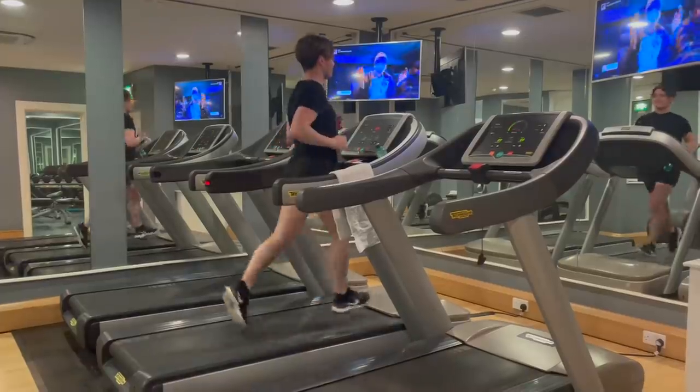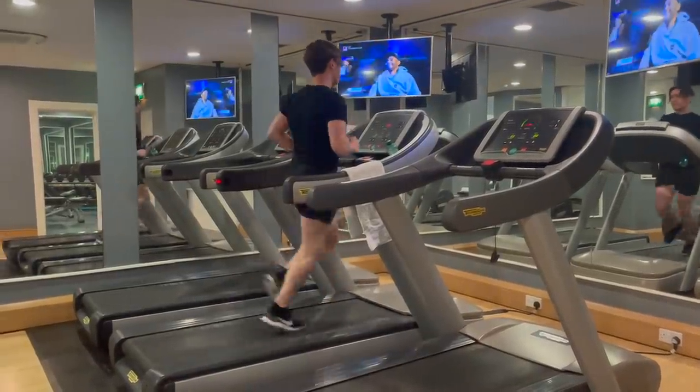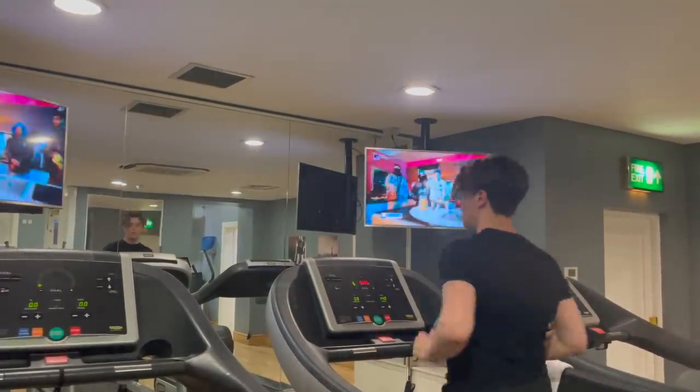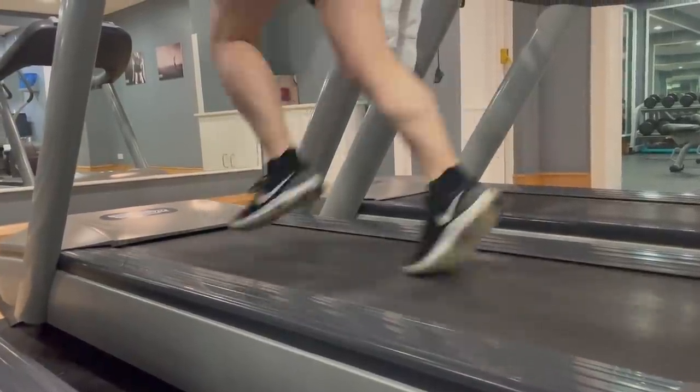Waking early means that I'm able to get my workout routine done. I always prefer to do it first thing in the morning. When you plan for later in the day, something always comes up. This way there are no excuses.